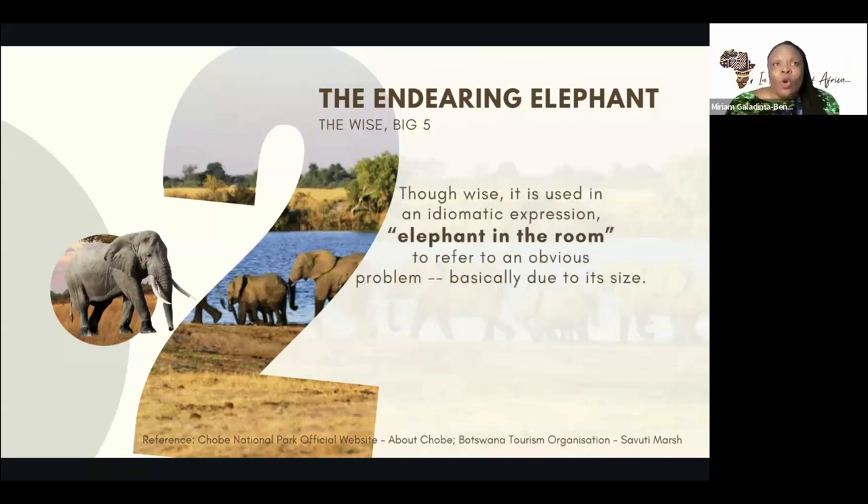In some tribes where they revere the elephant, they give attributes of the elephant to some of their activities — like in Cameroon, the elephant is placed higher than any other thing. This month in block of the month, we also talked about the elephants in the room — the obvious problem that everyone wants to ignore but that needs to be resolved. We also talked about elephant dances by certain tribes, the elephant groups, and the elephant secret societies. All of these are attributed to the elephants — the elephant is wise, doesn't get into conflict, and conducts itself very well.